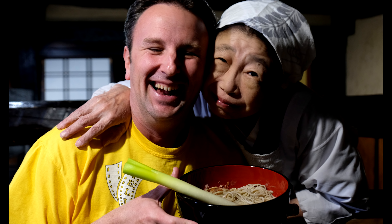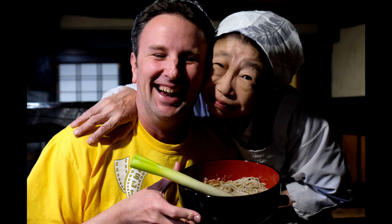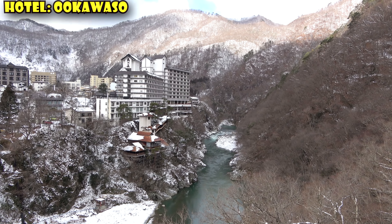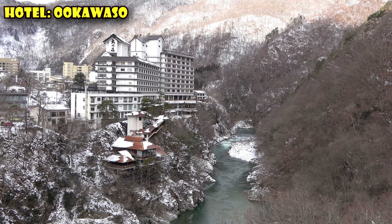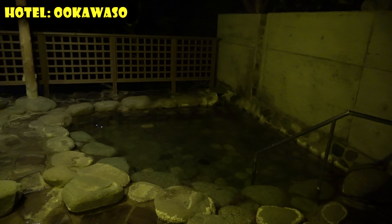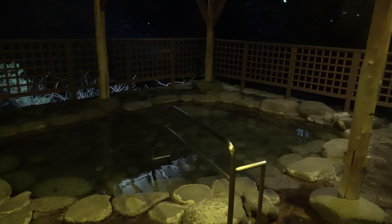We got to meet the wife of the owner of Oichijuku's famous Negi Soba restaurant. What's Negi Soba? Stay tuned for day four. After Oichijuku — which was totally freezing, by the way — we are now in a really nice onsen hotel, and this one has a private onsen bath that you can reserve, which is really nice because we don't have to be naked in front of other people.